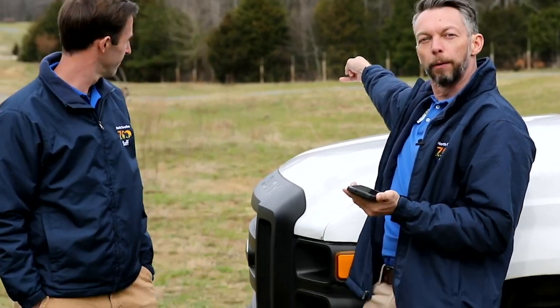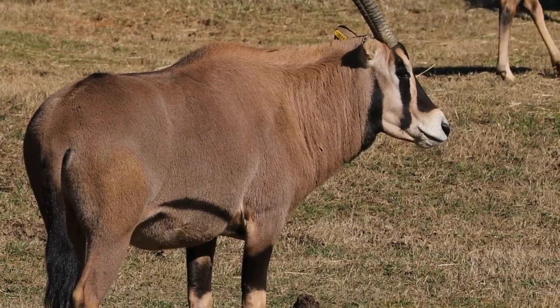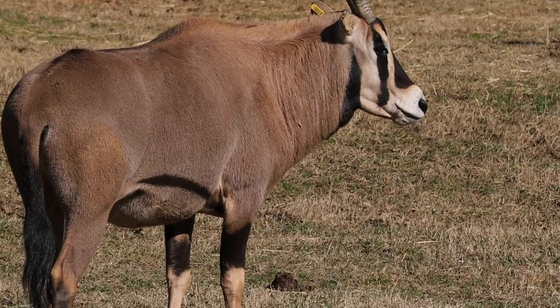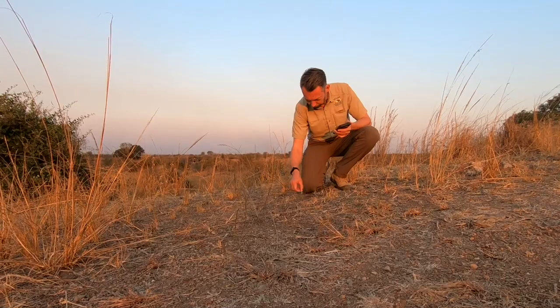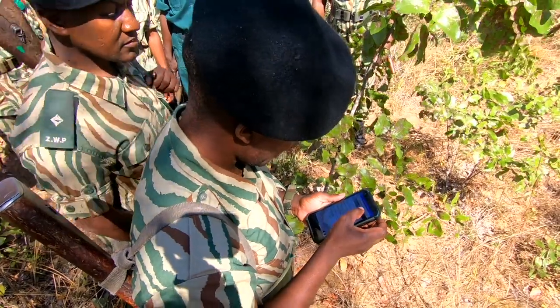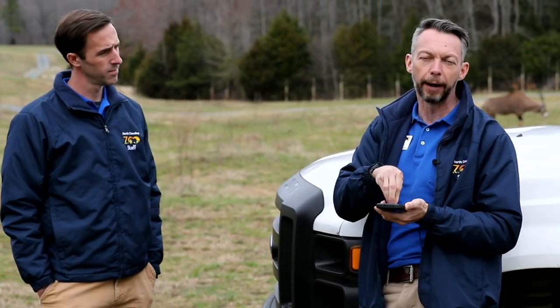For example, we have an antelope right back here. The same way that we're seeing that antelope here — if they see one in the wild, they would enter in the species, the number, the sex, footprint on the ground, a snare or some other threat — they can record that. It records the GPS location so you know exactly where that happened.